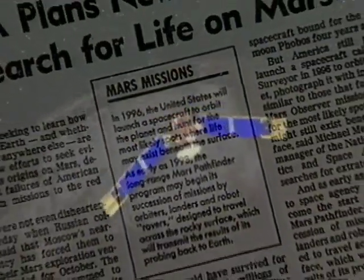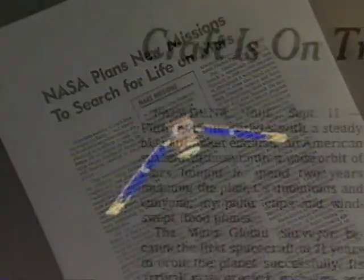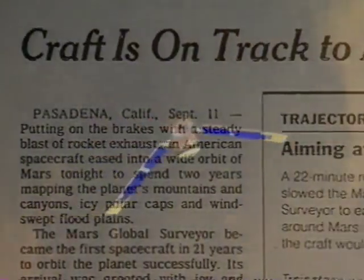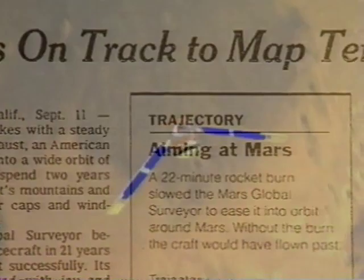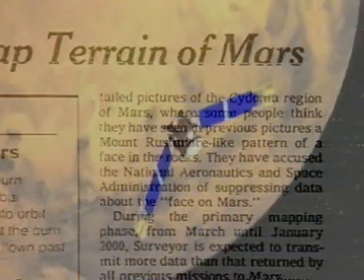It's certainly enough to get NASA the money it needs to launch a new billion-dollar Mars program. Mars Global Surveyor takes off just four months after the meteorite press conference and begins sending back new, higher-resolution images.